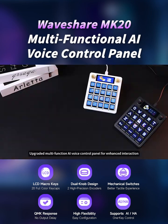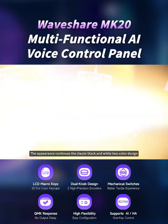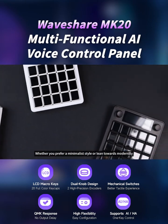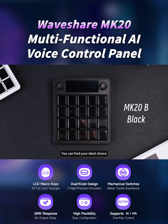Waveshare's new product launched: an upgraded multifunction AI voice control panel for enhanced interaction. The appearance continues the classic black and white two-color design. Whether you prefer a minimalist style or lean towards modernity, you can find your ideal choice.